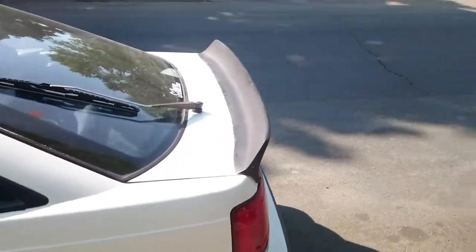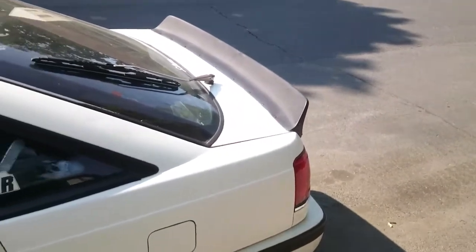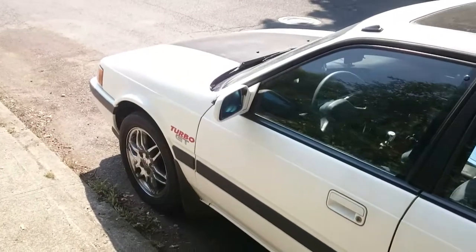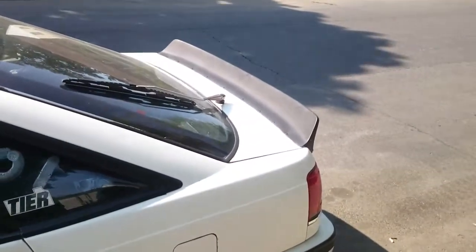It turned out pretty damn good — I like it a lot, really gives an aggressive look to the back of the car. Lots of stuff is going to be happening with the probe soon. At this point I'm just waiting on funds, need a few more parts, and then we'll have some really in-depth and cool build videos coming up, so stay tuned.